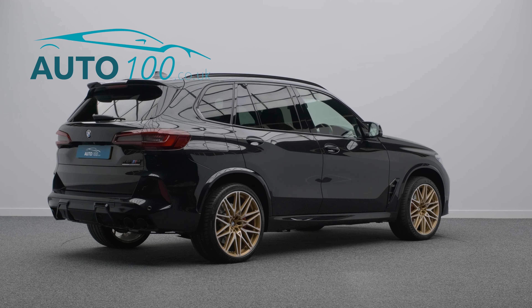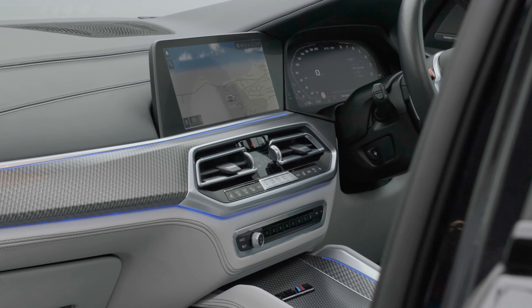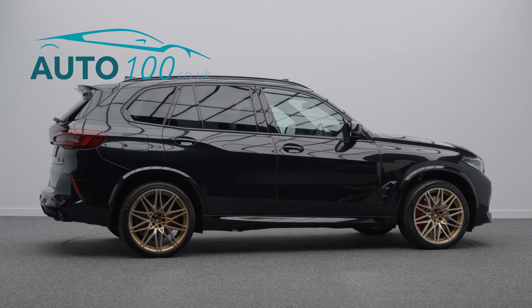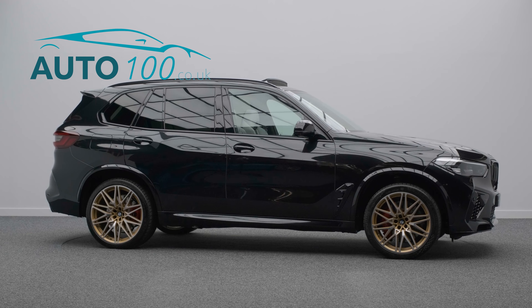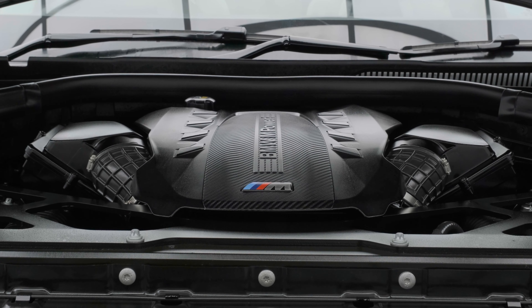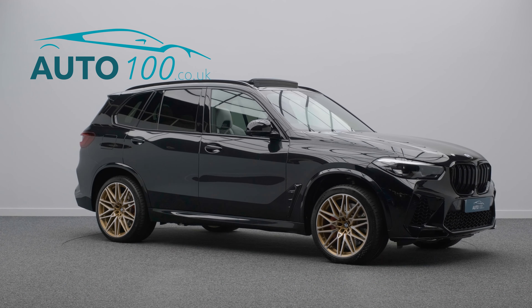This beautifully specified vehicle benefits from a sky lounge panoramic sunroof, Harman Kardon audio system, head-up display, heated steering wheel, satellite navigation, Apple CarPlay and Android Auto, electrically adjustable memory seats with heating function, rear parking camera with front and rear parking sensors, and so much more.